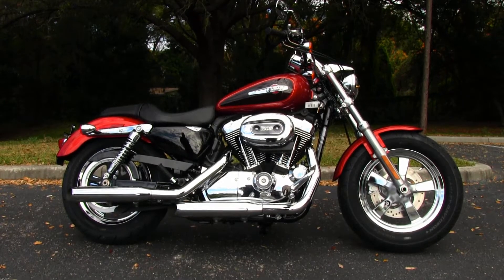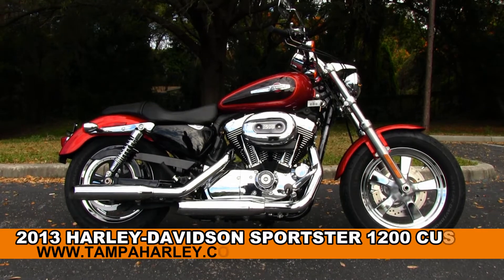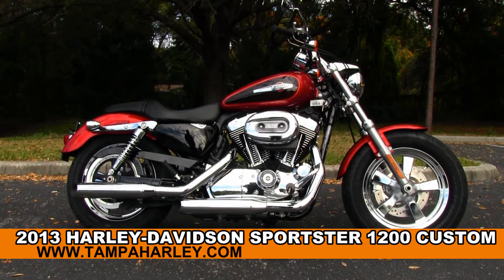Welcome all you super cool dudes and dudettes out there to the world famous Gulf Coast Harley-Davidson. Today I've got for you this enthralling brand new 2013 1200 Custom.